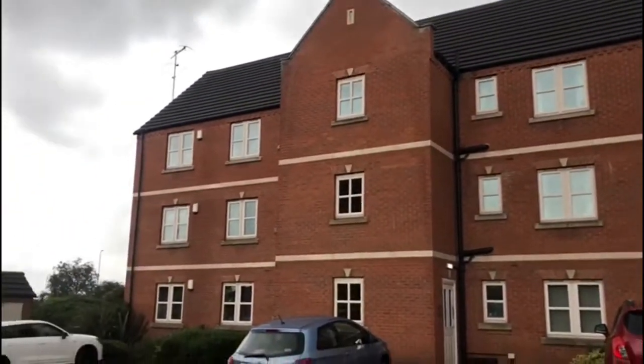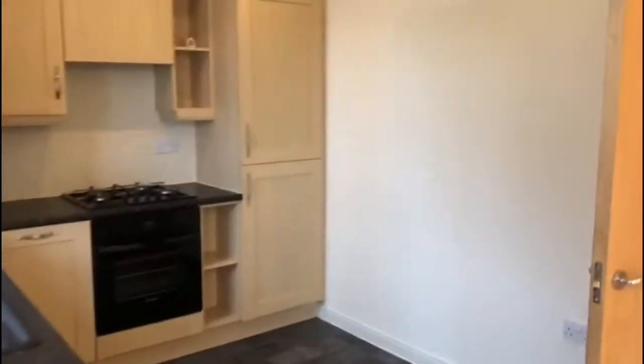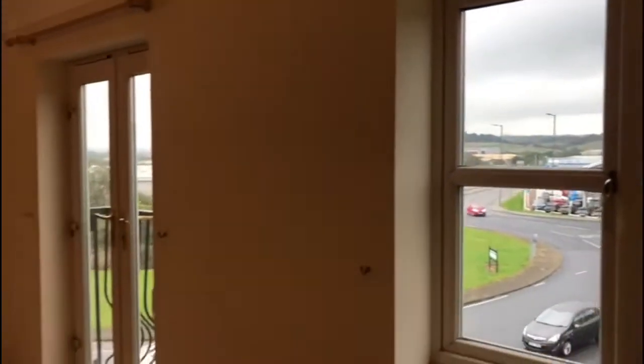Hello and welcome to the viewing video for 24 Durham Way in Parkgate. Here we are in the kitchen, which is made up of a range of wall-based and drawer units. We've got an integrated washing machine, an electric oven, and a gas hob as you can see.